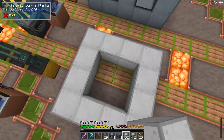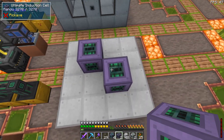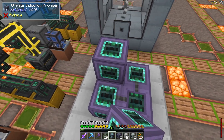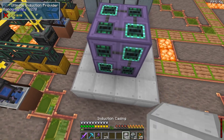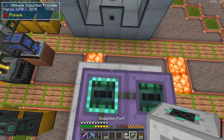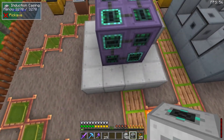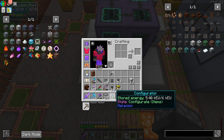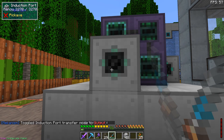Take induction casings and fill the bottom in. Then add induction cells — one here, one there — and induction providers filling in the rest. Put an induction port here for input and another for power output. You need to configure these — set one as output.